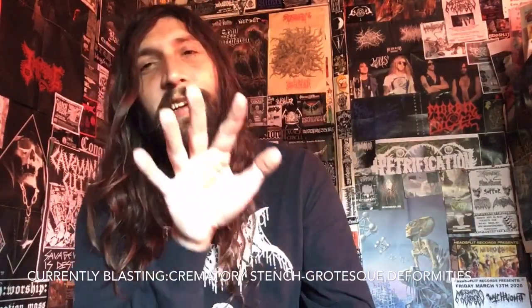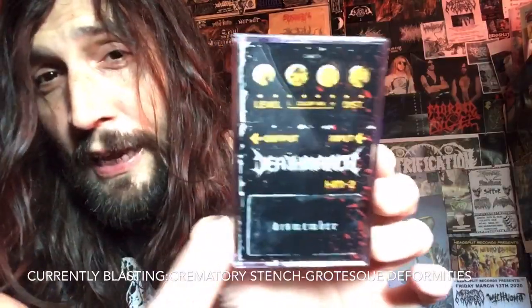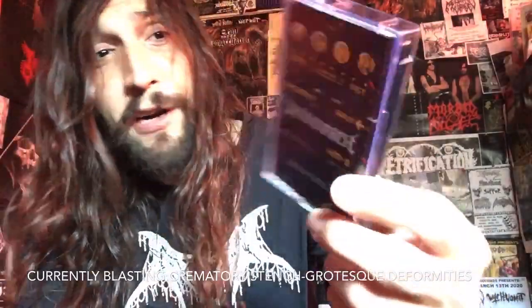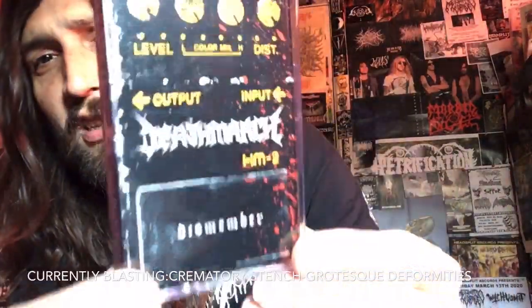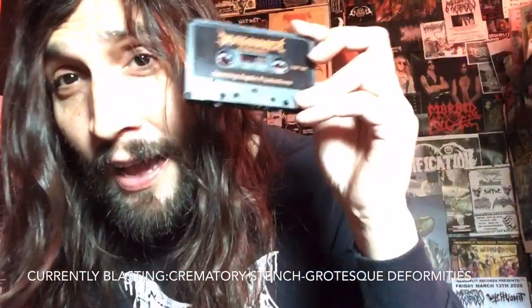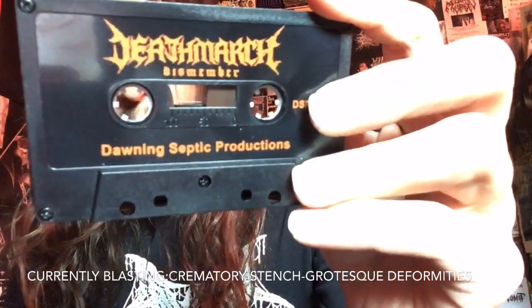Next up — heads up, the CD version has completely different artwork and is nowhere near as clever as this cover. That is Death March 'Dismember.' Yes, the cover is an HM-2 pedal and the name of the EP is 'Dismember.' These Dutch death dealers pretty much sound like Gate Creeper but with guttural vocals. This is buzzsaw-worshiping Swedish death metal by these Dutch maniacs — fucking awesome, heavy as fuck, gnarly. On Daunting Septic Productions, the cassette.